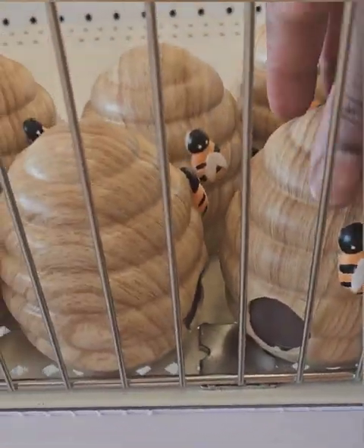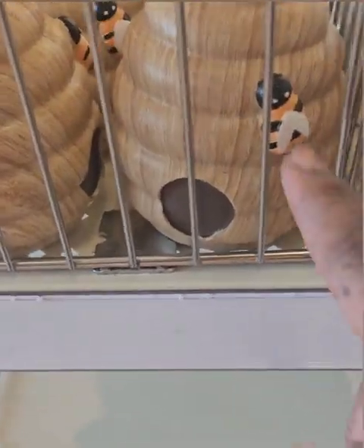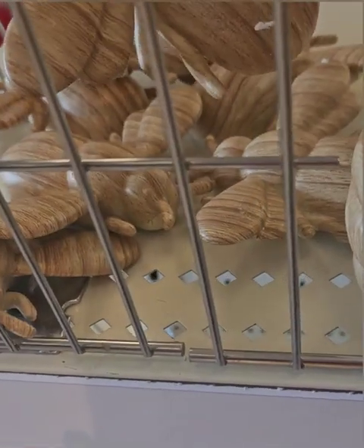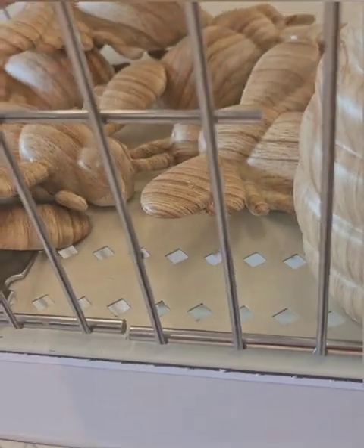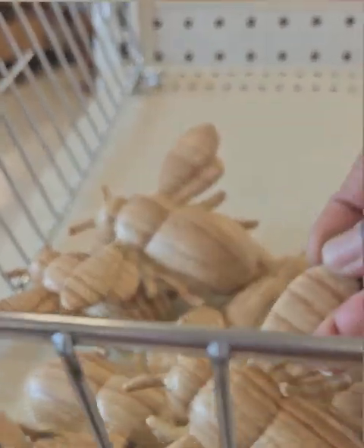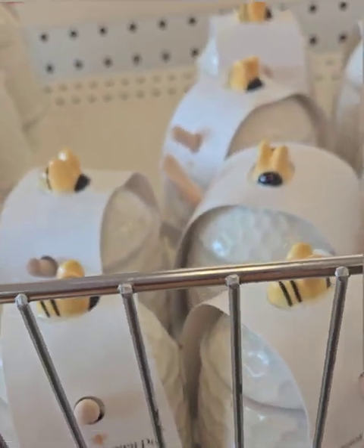They also have these wooden faux beehives — super cute with the little bee on there — at three dollars. And then they have these amazing wooden bees that are super heavy and quality, also at three dollars. These are some amazing finds if you are into the bumblebee look for summer. Definitely don't miss out — they have gone fast and won't last long.